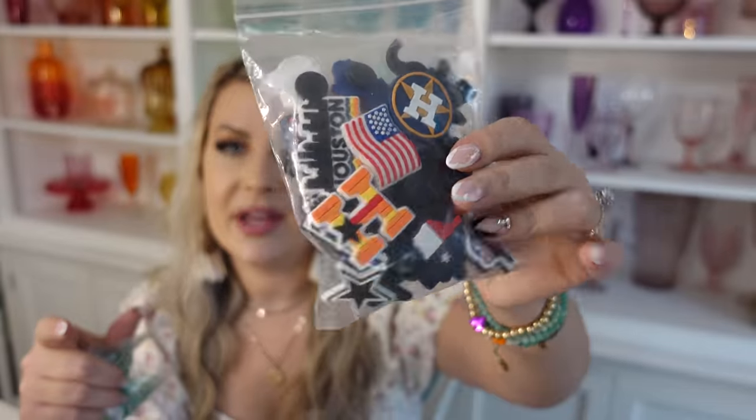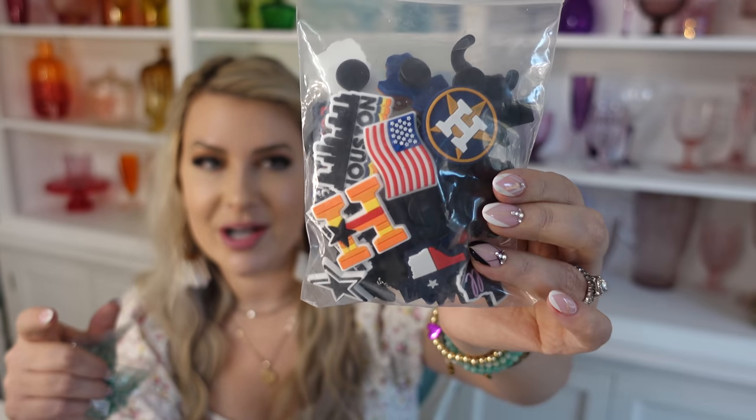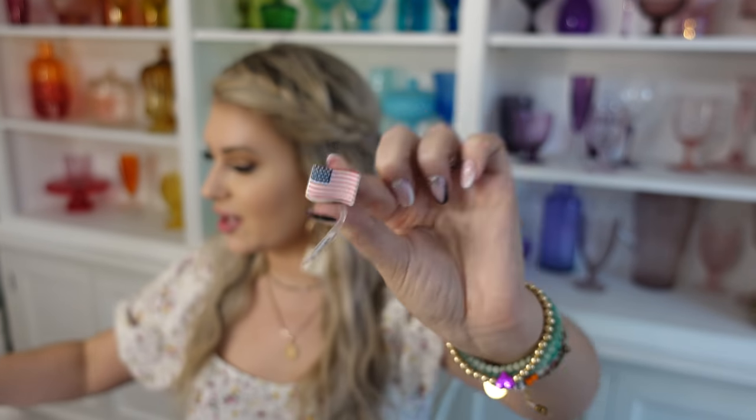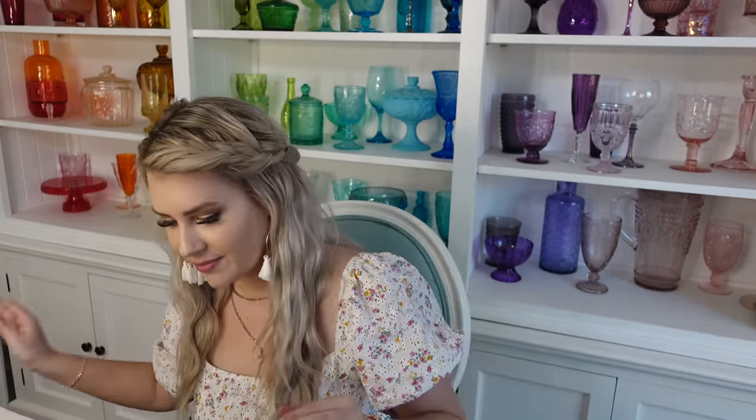He got white Crocs, and we also got him some Croc charms. We live in Texas and he's a sports fan, so we got him a set of Texas charms including Houston teams like the Astros, plus a little American flag charm. That way he knows which pair is his since all his friends have them too. It seems like boys usually wear white, gray, or yellow — yellow is really common, and some have navy blue, but usually it's white.